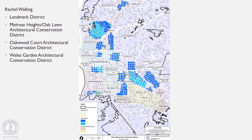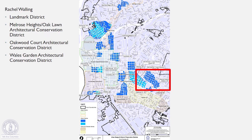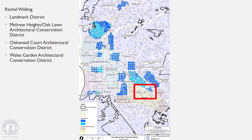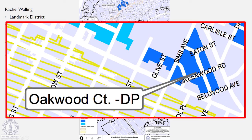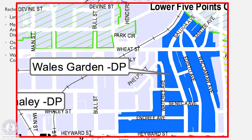And again, I'm Rachel Walling. I currently oversee the Landmark District, also known as the Robert Mills District. It's around the Hampton-Preston and Robert Mills House right off of Taylor Street. Another district I oversee is the Melrose Heights Oak Lawn Architectural Conservation District, which is roughly between Trenholm and Millwood. I also oversee the Oakwood Court Architectural Conservation District, which is one of our smaller districts at the intersection of where Devine and Millwood meet. And last but not least, I oversee the Wales Garden Architectural Conservation District, which is a residential neighborhood just south of Five Points.